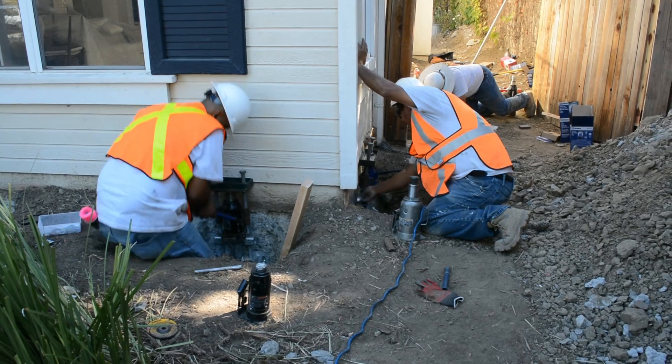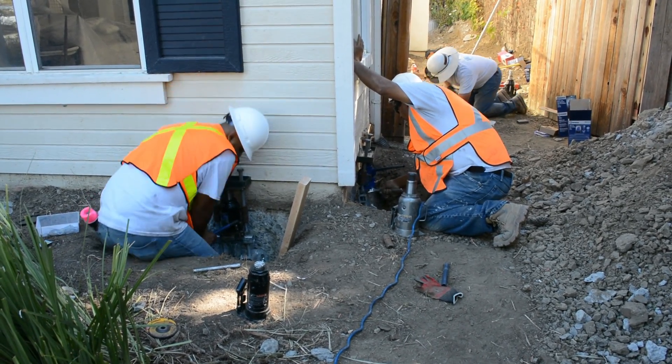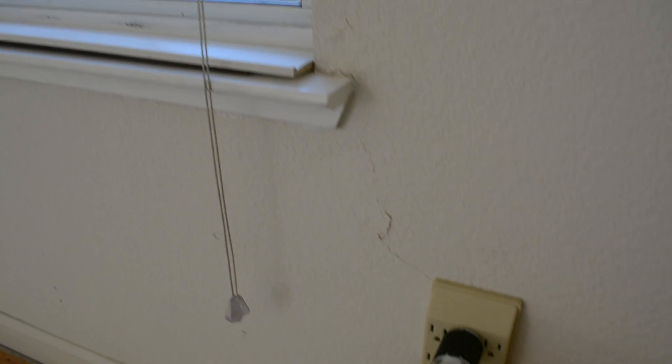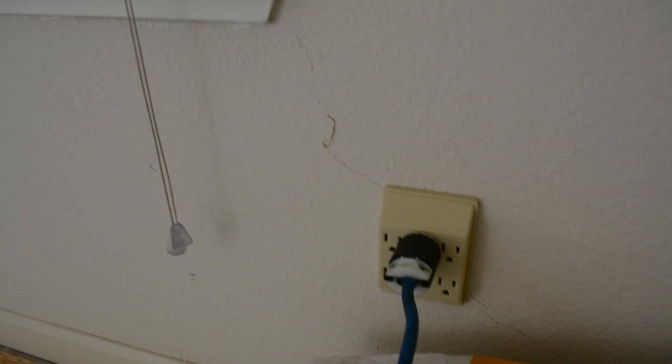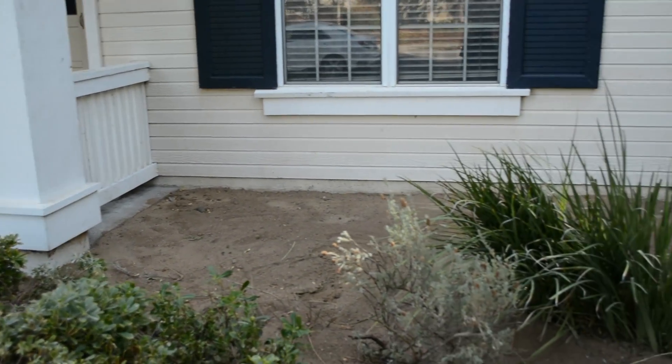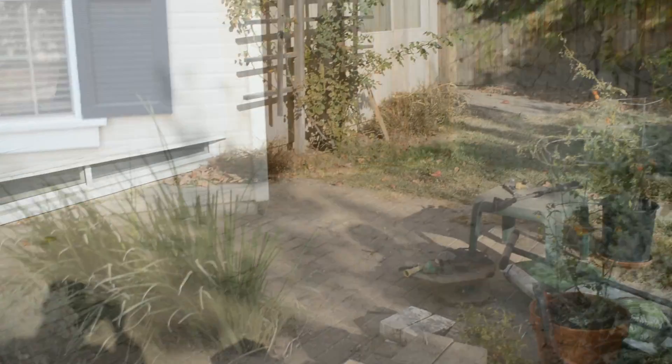When the process is completed, your home's foundation will be back in place and up to code standards. You should immediately notice a major difference as the cracks in your wall become significantly less dramatic. At the end of the repair, the backfill process begins. We leave your home structurally repaired, any interior or exterior concrete is replaced, and the outside work area is graded.